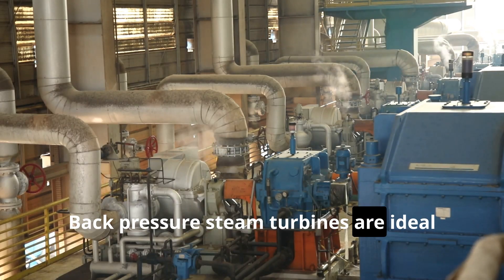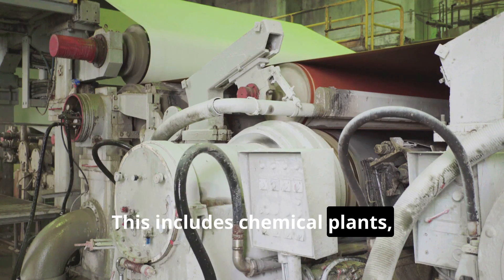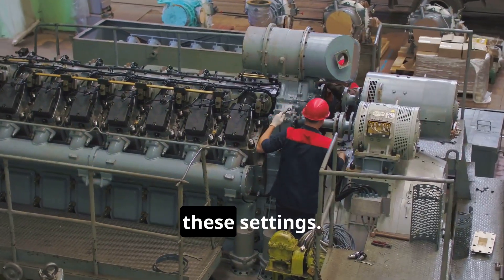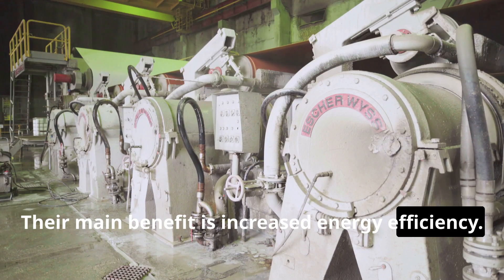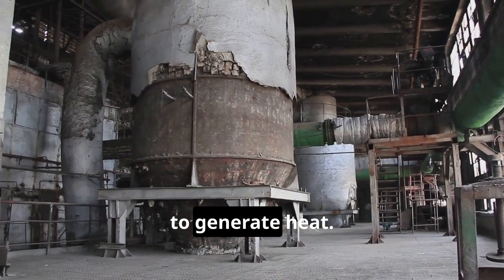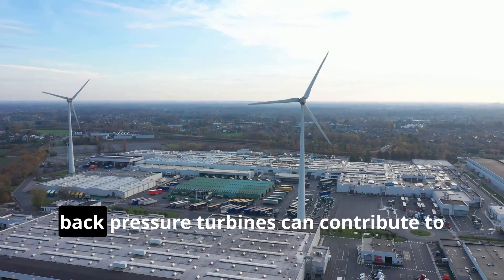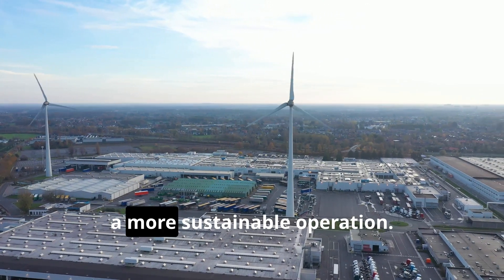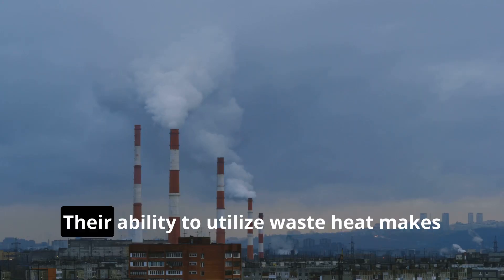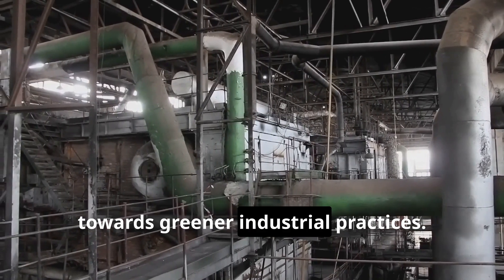Back-pressure steam turbines are ideal for industries with simultaneous needs for power and heat, including chemical plants, paper mills, and food processing facilities. Their main benefit is increased energy efficiency: by using the exhaust steam, they reduce the need for additional fuel to generate heat, lowering operating costs and minimizing environmental impact. Furthermore, back-pressure turbines can contribute to a more sustainable operation — by reducing fuel consumption, they lower greenhouse gas emissions. Their ability to utilize waste heat makes them a valuable asset in the transition towards greener industrial practices.